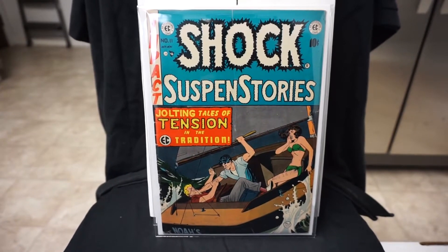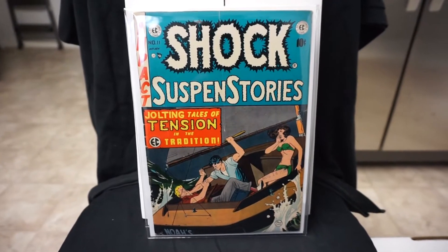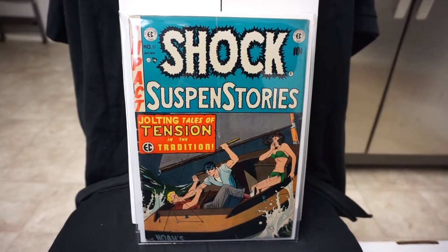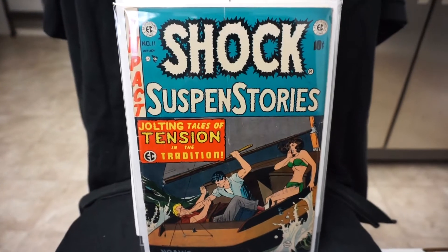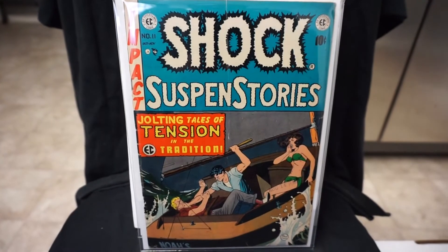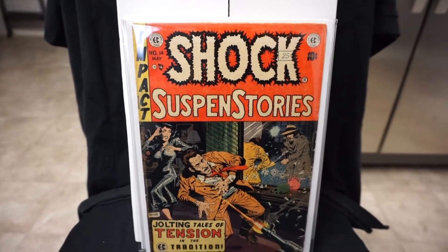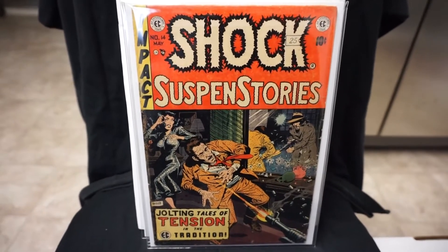Hey YouTubers, back here again with another haul video. I just have a couple books to show you guys — some books I picked up over the past few weeks. Let's get started. I have Shock Suspense Stories number 11, this is a Johnny Craig cover. Like I said in my last video, I'm trying to go for a full run of Shock, so this is another one off the list. Number 11 is a pretty nice copy — has a bit of a subscription crease, but other than that it's really nice. Next we have Shock number 14, this is a Wally Wood cover, nice copy also.